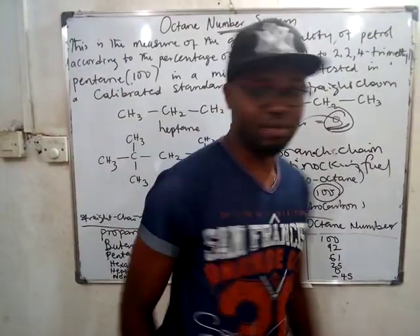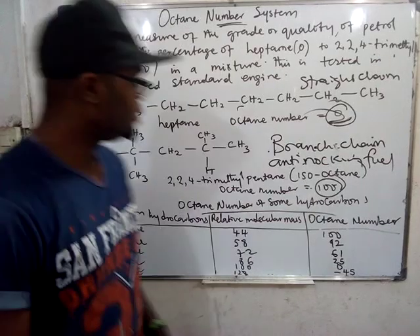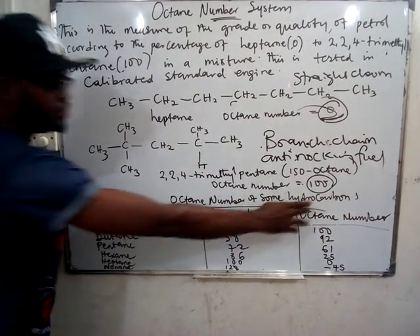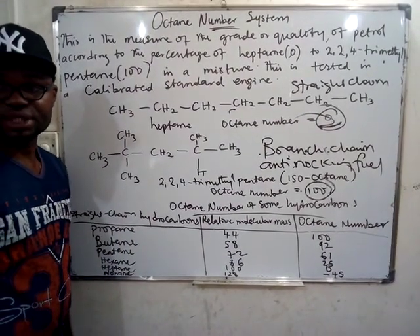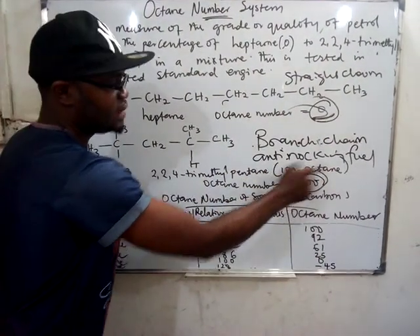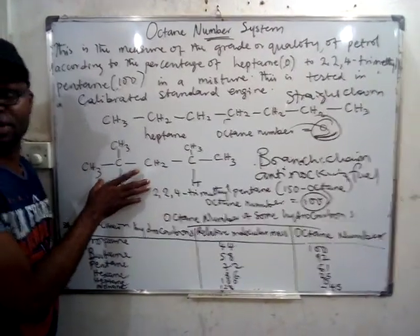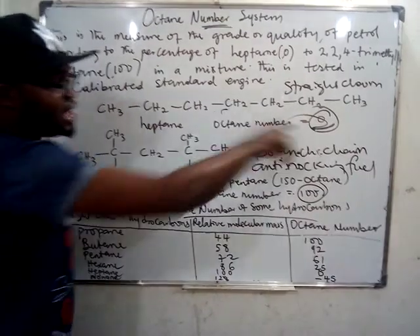The higher the molecular mass of the hydrocarbon, the lower the octane number. 2,2,4-trimethylpentane can also be called isooctane, and it has an octane number of 100. Branched-chain hydrocarbons always have a better octane number than straight-chain ones, which have a very low octane number.